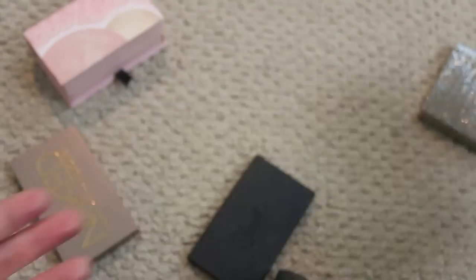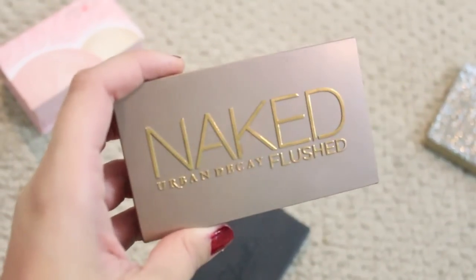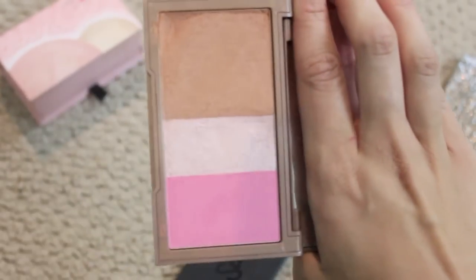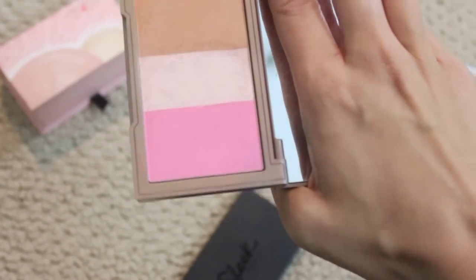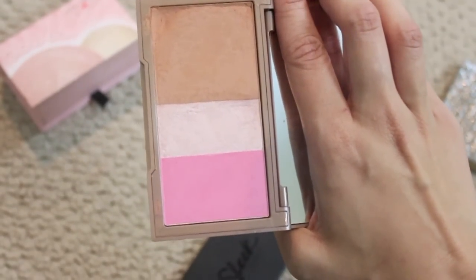Naked Flushed in Native — if you've been with me for a while, I went through a period of time where I was obsessed with this. It's beautiful. My only complaint is that it's kind of powdery and it has spread a little to the highlighter, so I just have to be careful. But I do love this and the three of them together are gorgeous, so I'm gonna keep this.